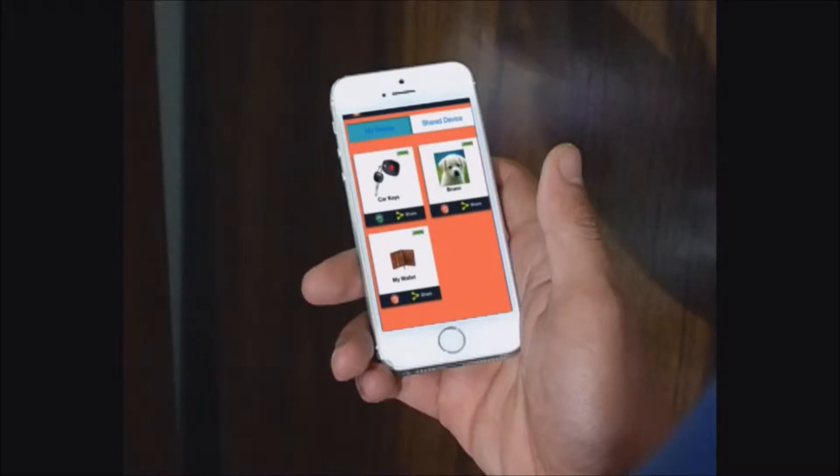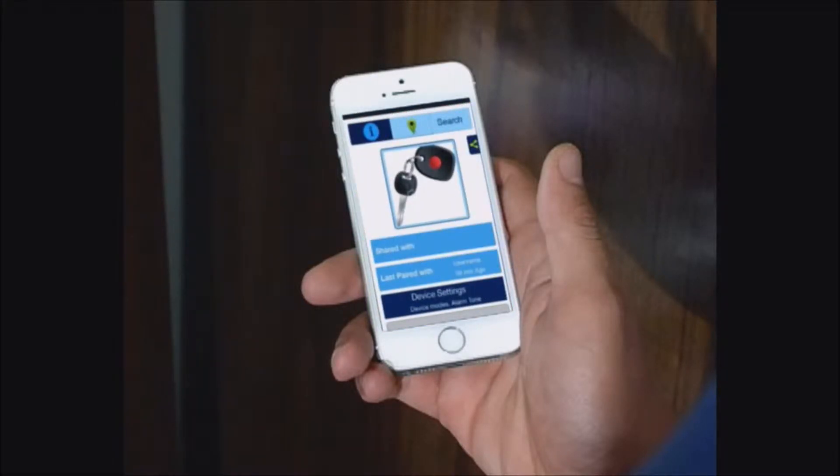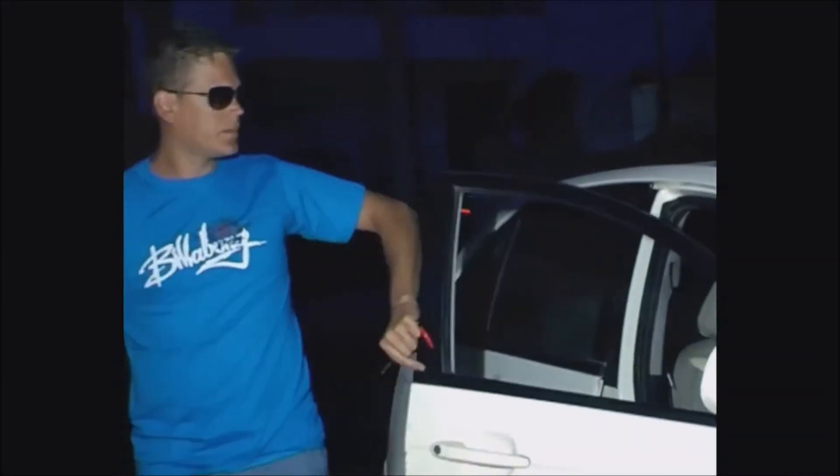You can share Find-connected items such as keys with your family or friends via the app, so no matter who used the car last, you can always find where the keys are without a hassle.